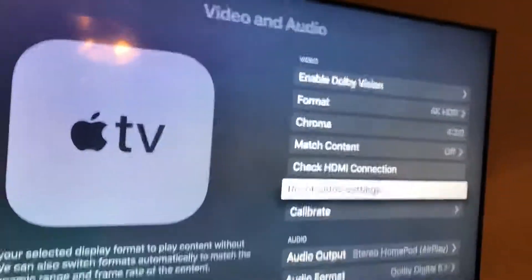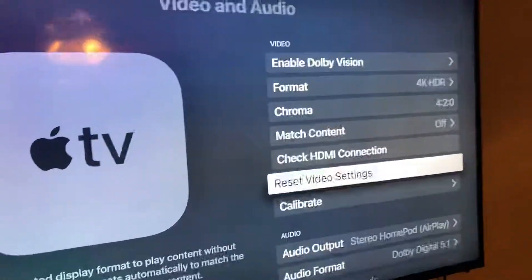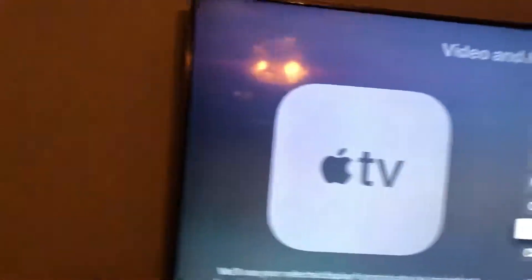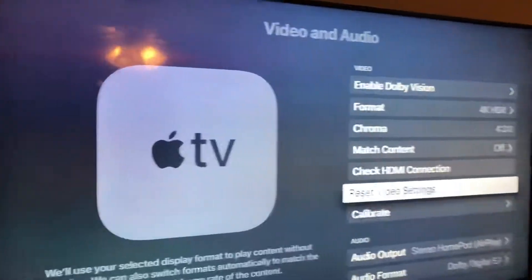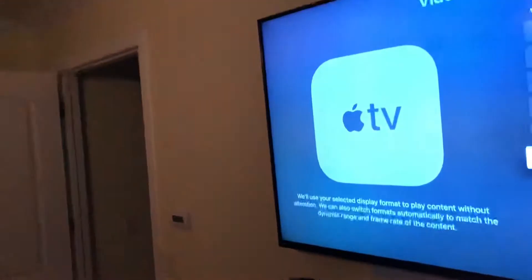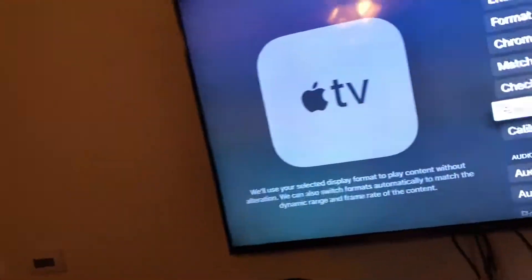A quick update on the situation with the Apple TV. I've figured out a way to get the picture back on, but I don't know why this is happening again. It is a solution — and I want to be clear this is not a hardware issue, as I'm about to show you.